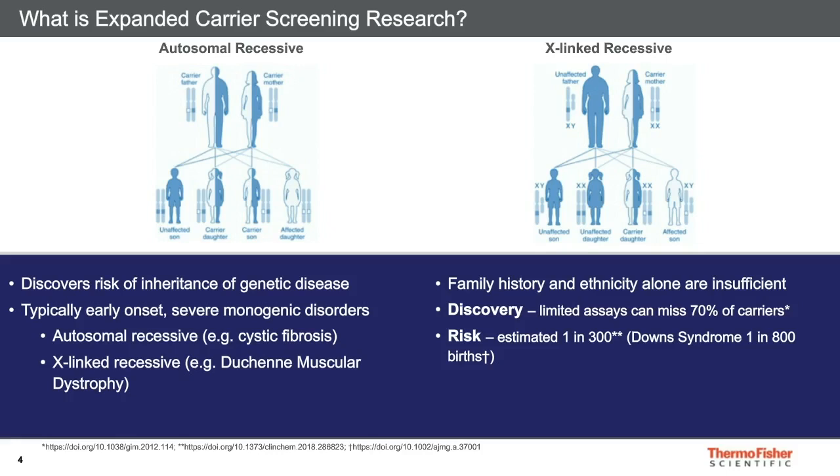Expanded screening research is testing broadly for many disorders all at once. Large panels are starting to be used for research because they improve discovery rates. Typically people don't have a great understanding of their family history or even their ethnicity, and so important variants can be missed if you limit an assay based on these attributes.